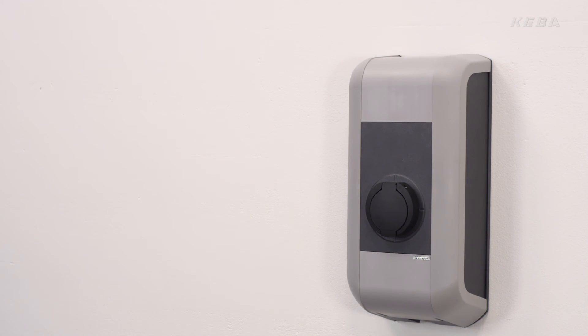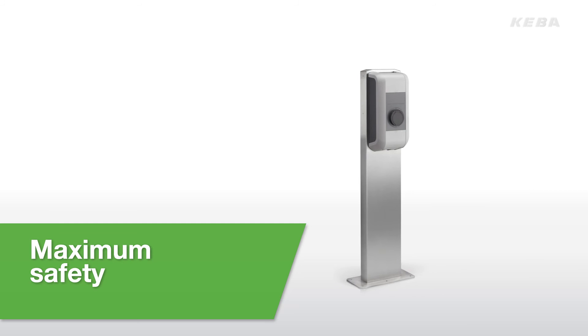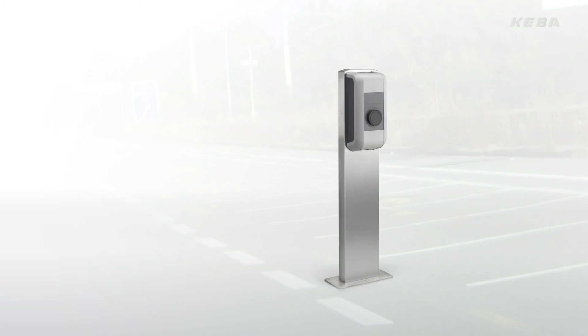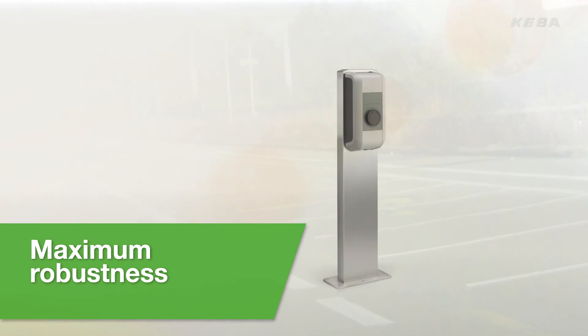KeyContact P20 complies with all European and US standards and safety regulations. With IP code 54, the Keba wallbox is suitable for both indoor and outdoor use. Thanks to the robust injection molded housing, KeyContact P20 withstands even the harshest environmental conditions.